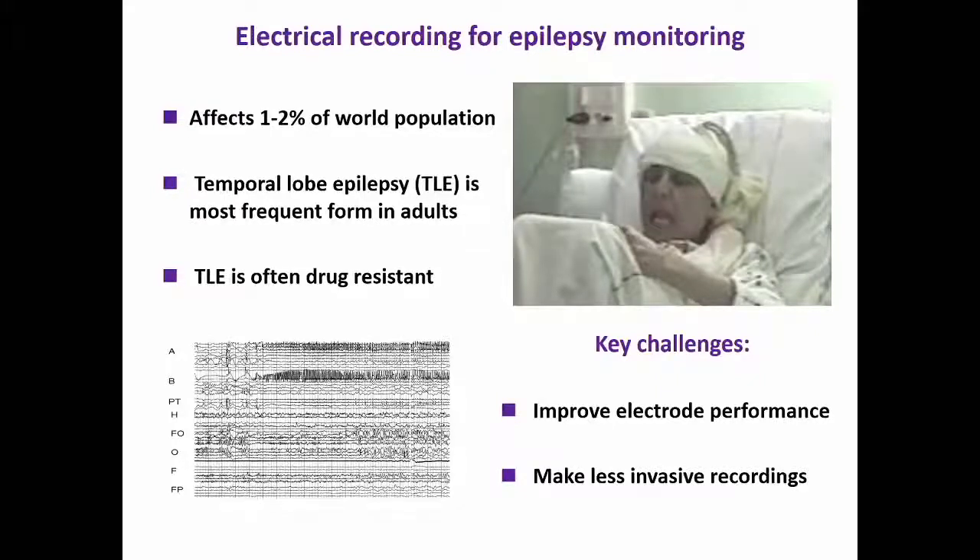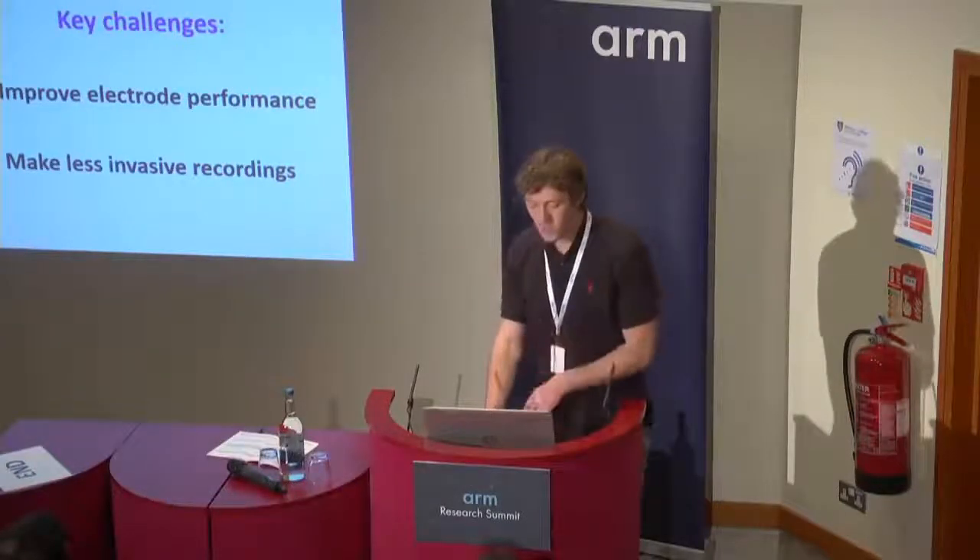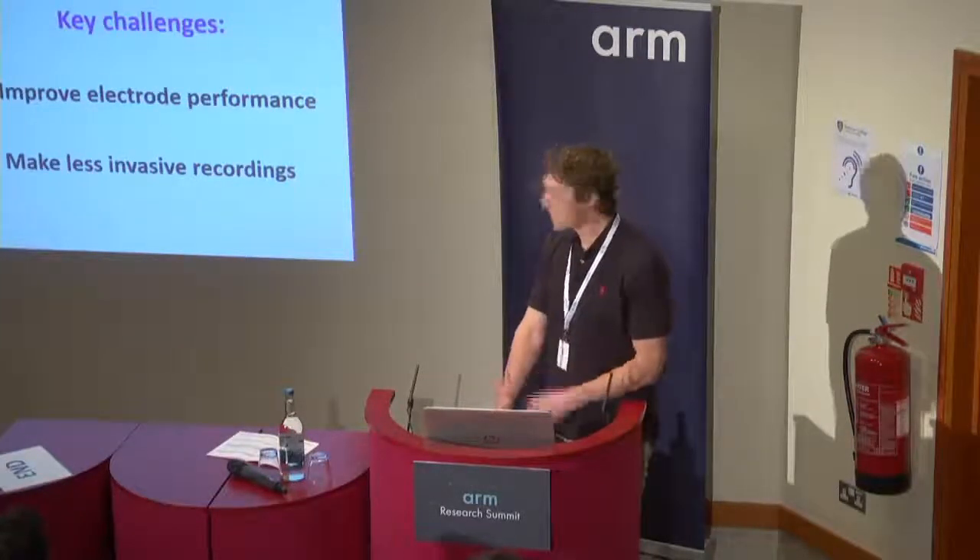In that context, there's a real desire to improve electrode performance, to enhance the ability to diagnose this disease, and to intervene to treat it. There's also a motivation to make these recording devices ever less invasive.